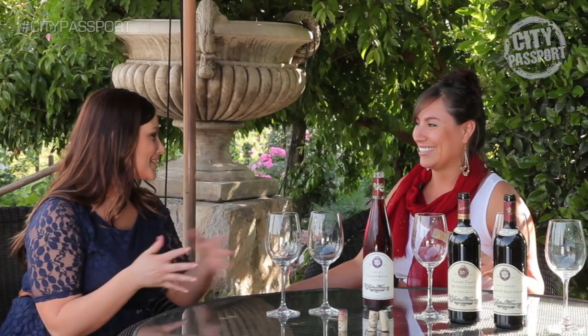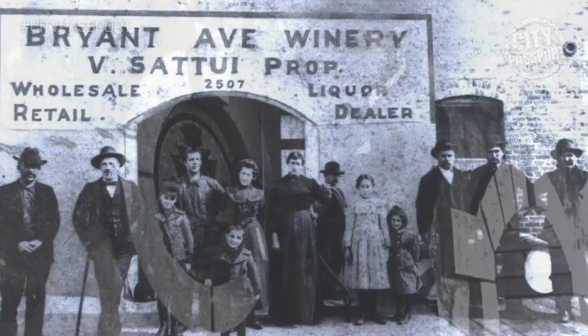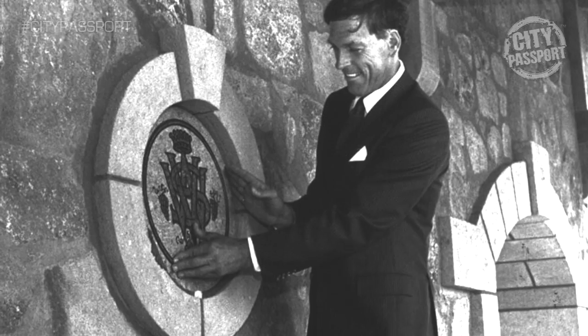You might have a little relation to the owner. Can you give us a brief history? Our winery was started back in the 1800s by my great-great-grandfather, Vittorio Satui. Closed during Prohibition, and then reopened here in the mid-70s by my uncle Dario Satui. So we're fourth generation owned, and I'm fifth generation, pouring some wine.